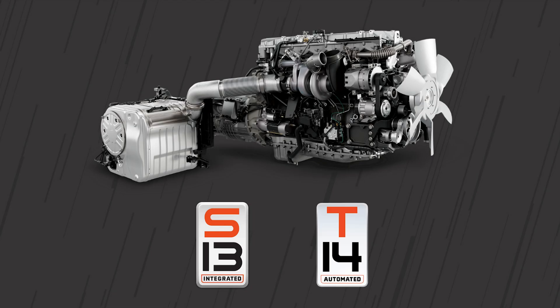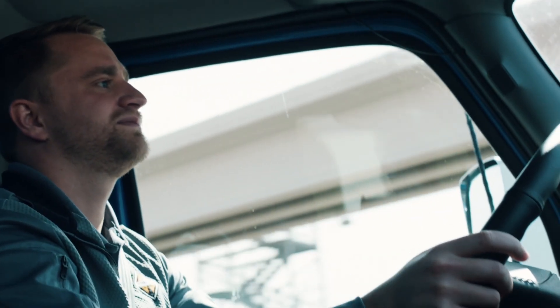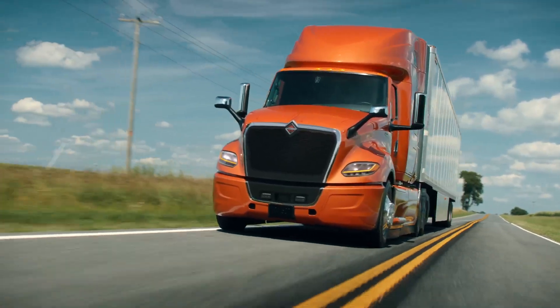The all-new S13 integrated powertrain from International Truck offers some unique features aimed at putting the driver in total control and enhancing their driving experience. Today we'll be talking about EcoCoast.